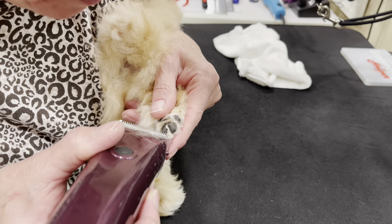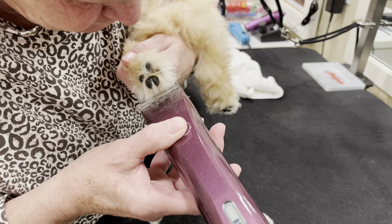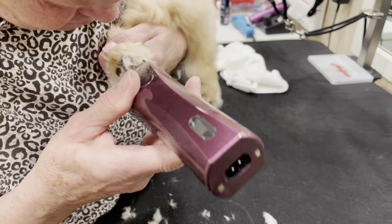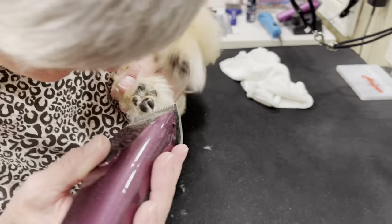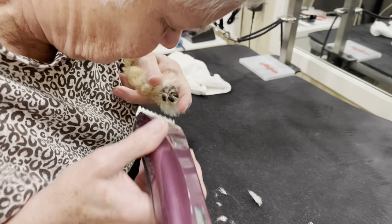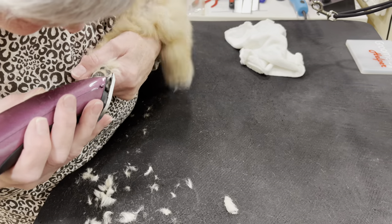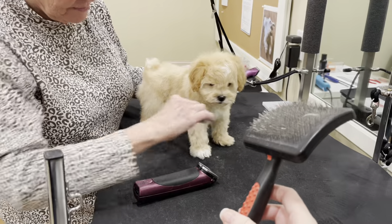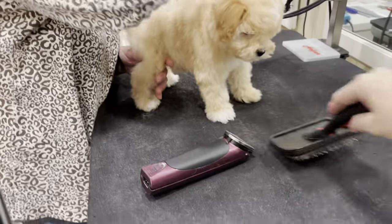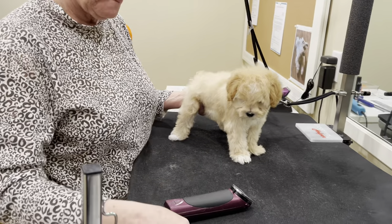It actually tickles — if you ever have a dog that's sleeping and you tickle their foot pads, they'll kick because they're ticklish there. I highly recommend that when you're sitting with your dog on the sofa in the evenings, it's a great idea to play with the pads of their feet. We'll do all of the pads of his feet and then show you the next step in grooming this little boy like a traditional toy schnauzer.